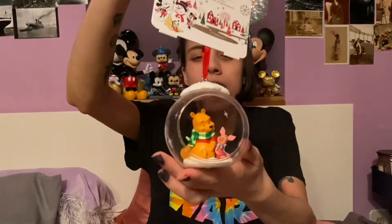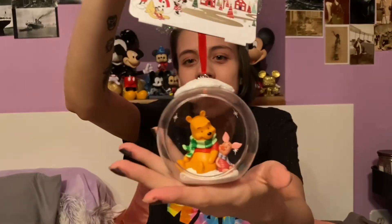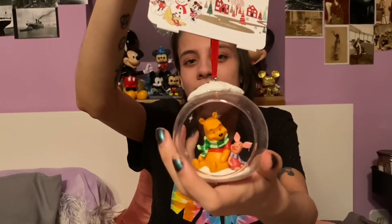Another one that I bought for Patrick for Christmas last year is the Pooh and Piglet glass dome ornament. It's got sparkly snow on it with stars and they're just sitting on the snow having a good time. This is another one of my favorite ornaments that we have.